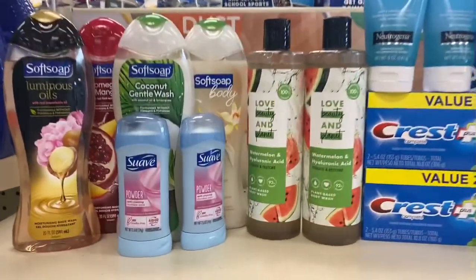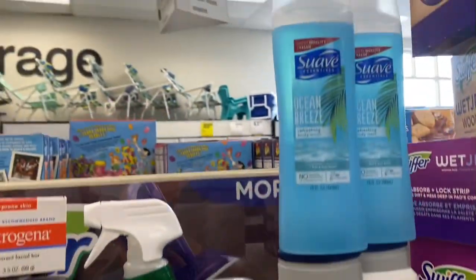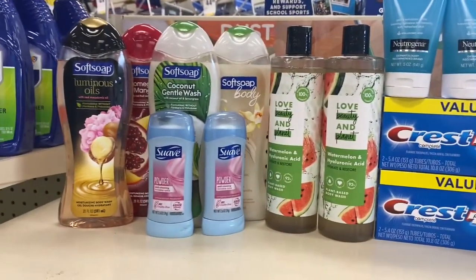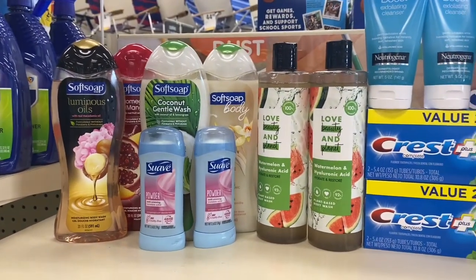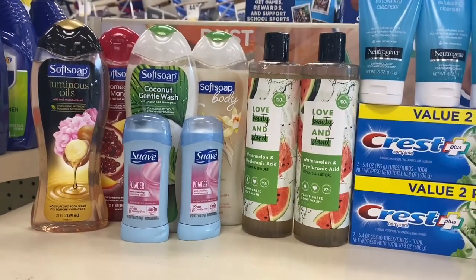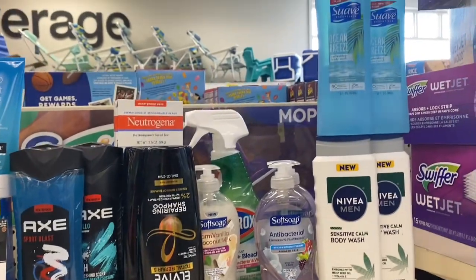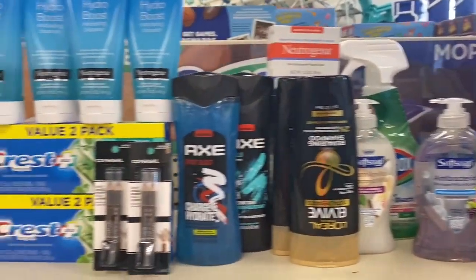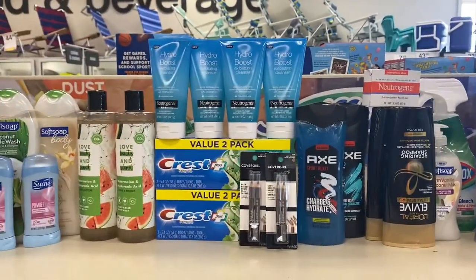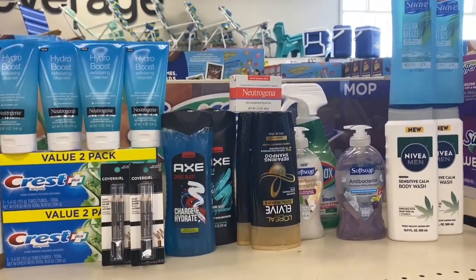That's it for my second haul. I want to save some of my CRTs for next week's deals — that's why I sometimes don't like doing a second haul, because then I see the new CVS ad that drops on Thursdays and wish I'd saved my CRTs. So I'm going to stop right here and see what CVS has for us next week. If you liked this video, give it a thumbs up, comment, and share. If you're new to my channel, hit that subscribe button and turn your notification bell.